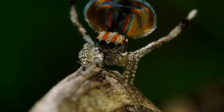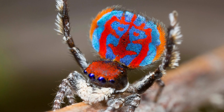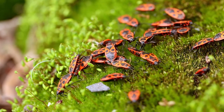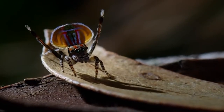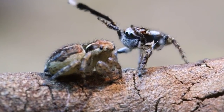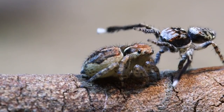The males woo the females by extending their abdominal flaps like birds and use their vibrant colors to attract mates. Their main diet is insects; however, there are cases of cannibalism among the species every now and then. That was an extremely slippery slope from dancing in the name of love to you are what you eat.